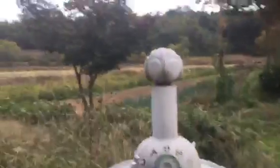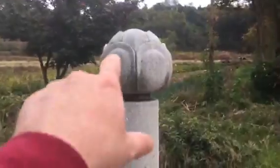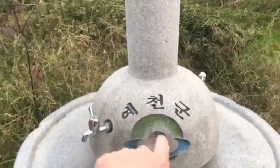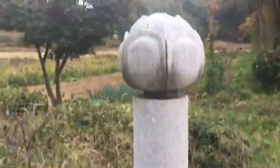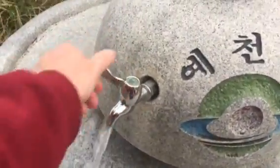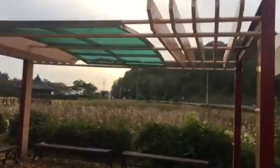We've got a sign here — Yeacheon-gun, or Yeacheon County as we'd say in English. This is a water fountain with lotus leaf decorations. The water should be safe to drink from these if you ever need it. Get a little bit of shade right here.